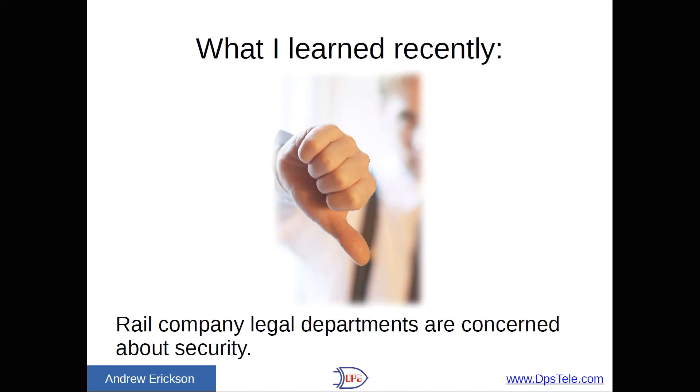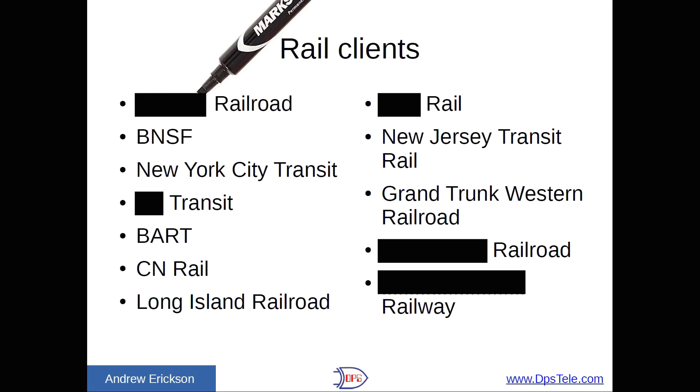I did also learn that rail company legal departments are pretty concerned about security, and that's probably legitimate. So I have censored somewhat my rail client list — here are some of the names I can show you, and some of the ones I couldn't are redacted — but it should give you a sense of the kind of names that DPS has worked with. The quotations aren't specifically identified, so they are real-world, from specific people at these railroads; I just don't identify which company they come from.